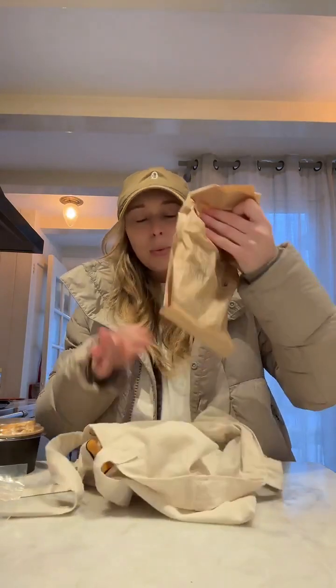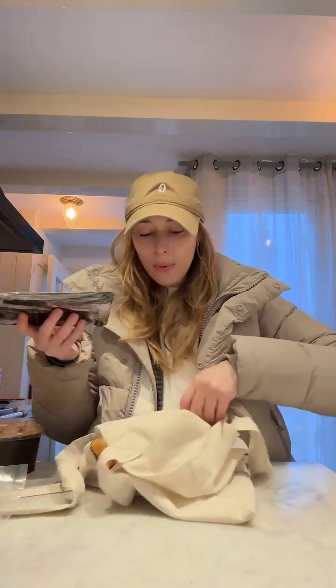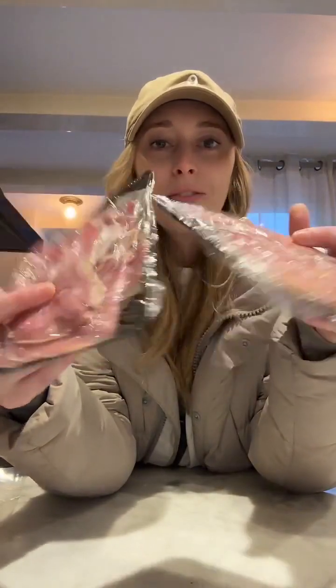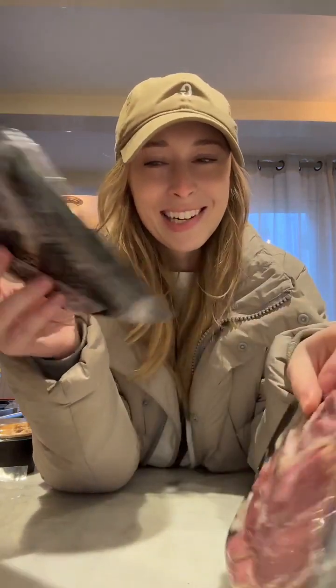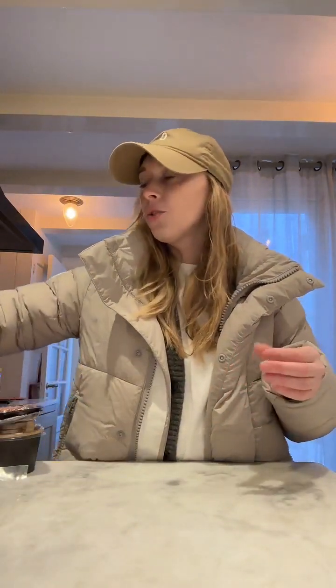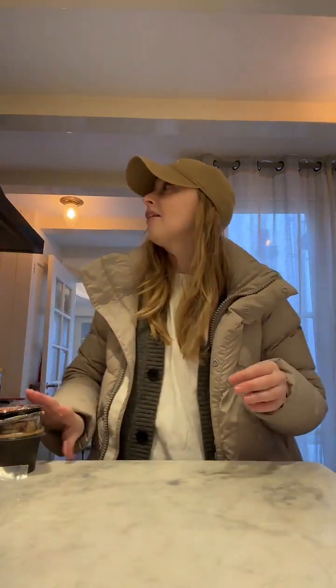And then we've got a couple of different salamis. I think this might be it — this is the end of my tour of my haul. But I also got a couple of different fresh salamis. I don't know the names of them — I think this might be carpaccio but I'm not sure. And then this is just more traditional salami, great in a sandwich or with a regular charcuterie board.